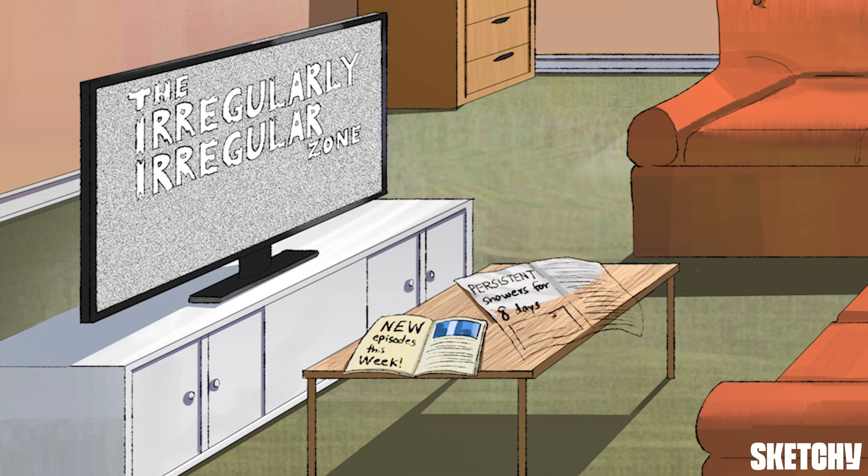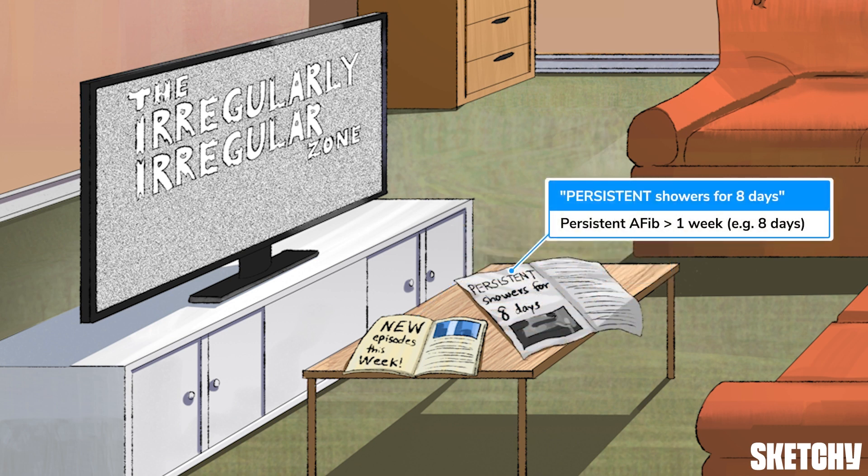In contrast, persistent afib episodes last longer than one week — say, eight days, according to this newspaper. If episodes occur for at least one year, it's called long-standing persistent afib. It's important to note that afib often progresses from paroxysmal to persistent, and may become permanent if the patient and clinician decide to no longer pursue any rhythm control strategy.